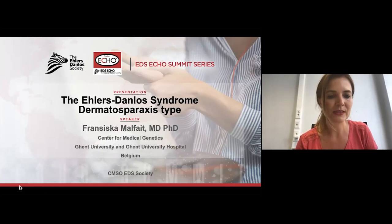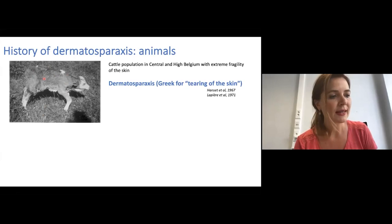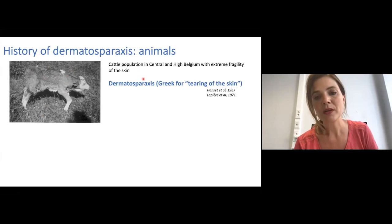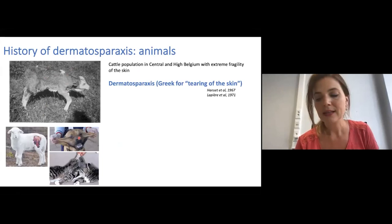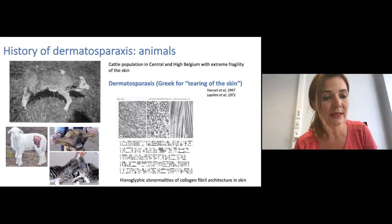This condition was first reported in cattle in Belgium. Affected animals were noted to have a loose and extremely fragile skin, resulting in large skin lacerations during delivery or early in life, which subsequently led to infections and premature death. Hence the name dermatosparaxis, which is Greek for tearing of the skin. Dermatosparaxis was later also found in sheep, dogs, and cats. Early ultra-structural studies showed alterations in the skin of these animals with loosely packed, thin, and twisted ribbon-like collagen fibers that displayed a typical hieroglyphic aspect on cross-sections, pointing towards impaired collagen biosynthesis and fibrillogenesis.